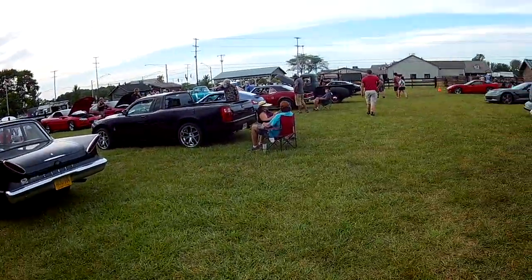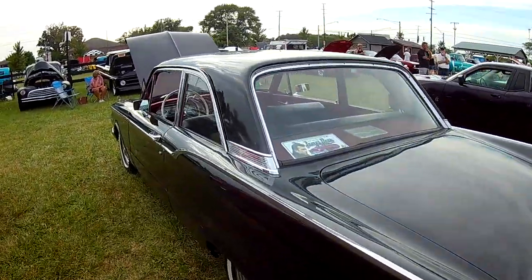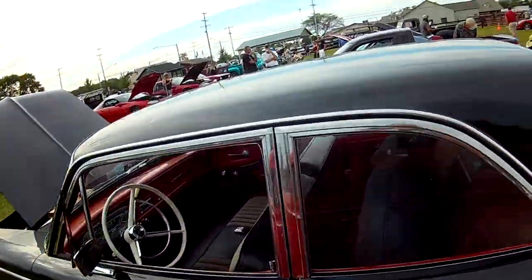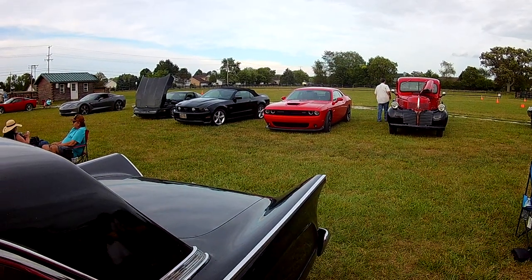People are trying to buy it off of him - it's a 1938 Dodge with a butterfly hood.